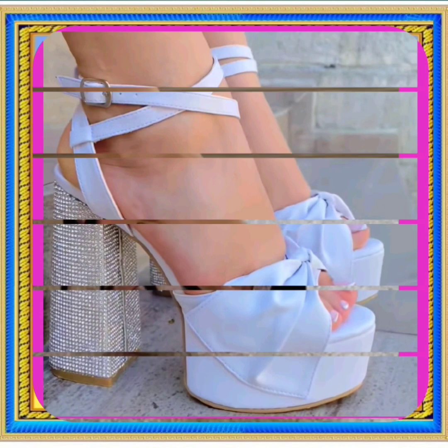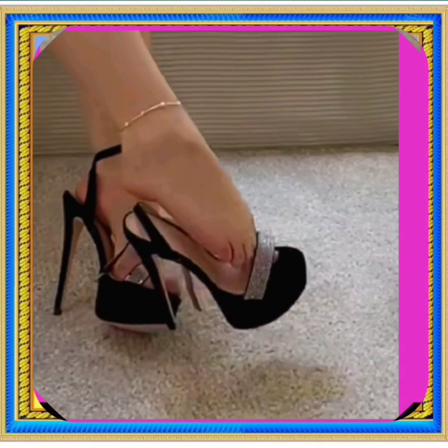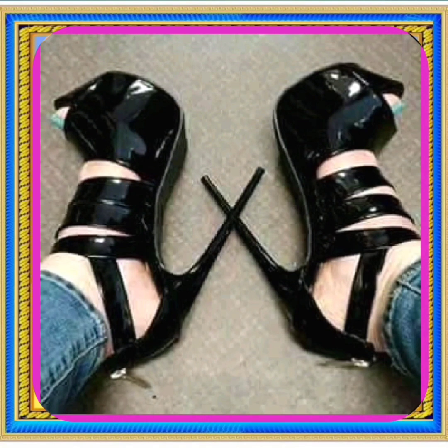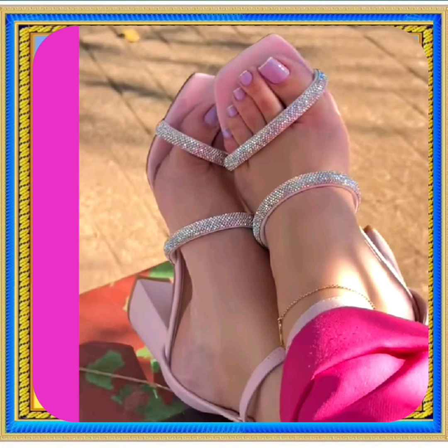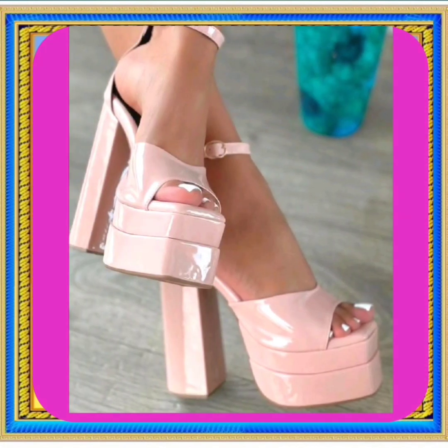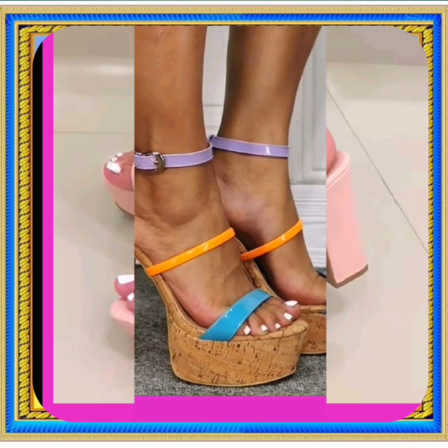These heels look really beautiful with every kind of outfit, whether eastern or western, and enhance your personality and make your outfit more pretty. Watch this video till the end and you will get ideas about different kinds of heels that can help you upgrade your collection.